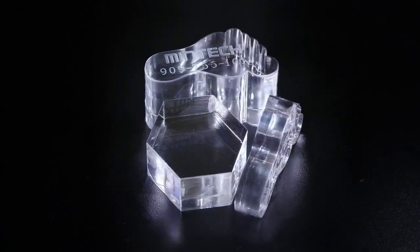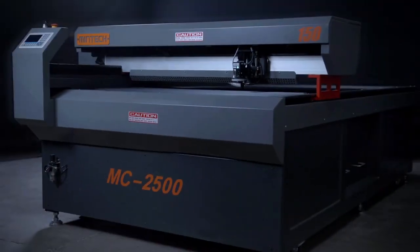Elevate your business with Mentec — it's the ultimate solution for all your laser cutting needs.